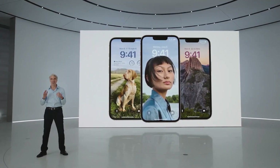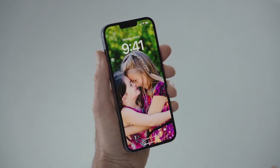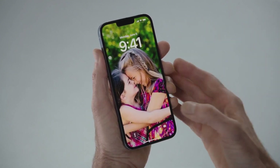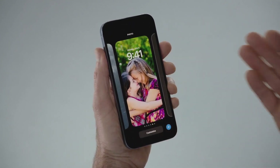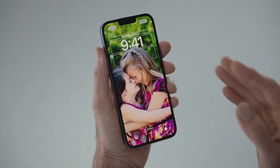The new lock screen remains undeniably iPhone. Let me show you. Here's my lock screen. You'll notice the subtle depth effect with my daughters appearing in front of the time. I really love it. Now, if I just press and hold, I can personalize it further.